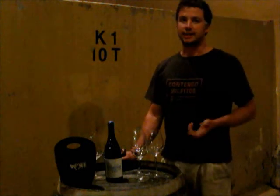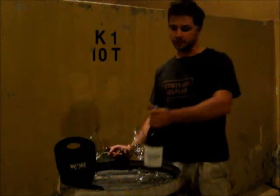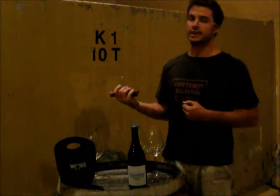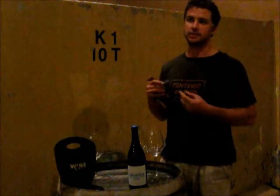Our soils are predominantly granite and we produce a Syrah which we age under water for approximately one year. What we do is we put it in these tanks next to me here — four barrels in the tank — fill the tank with water, and they are submerged here for 11 months.